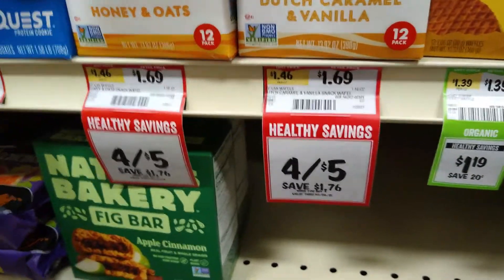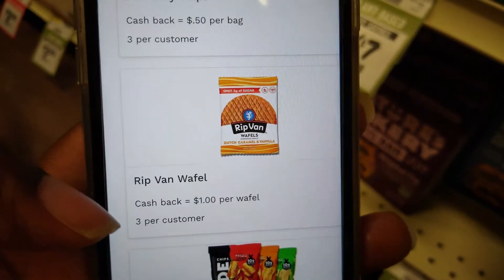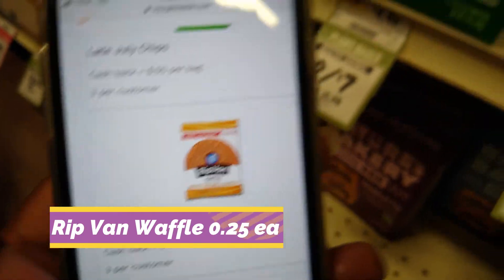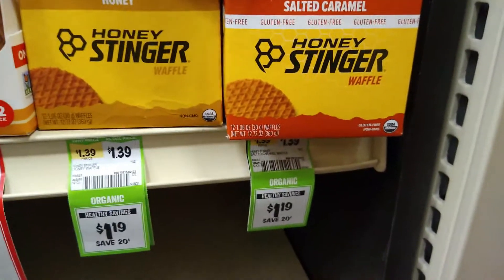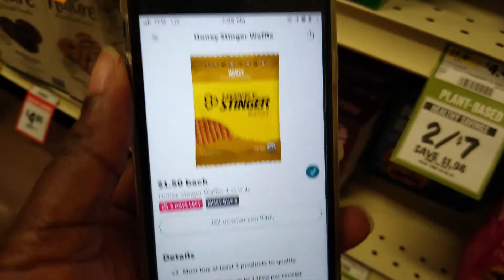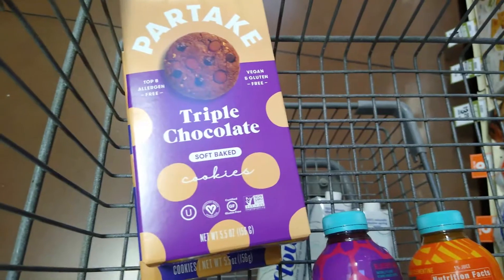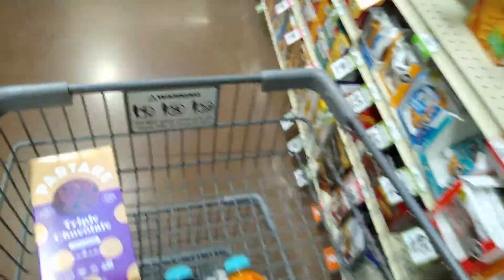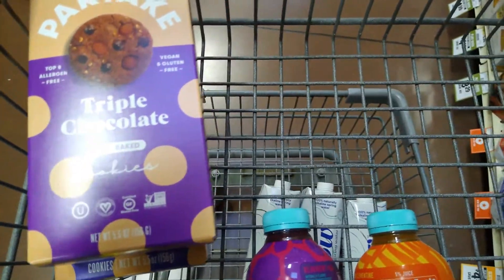Rip Van Waffles have a rebate on the Aisle app for a dollar, and there is a limit of three per customer, making them just 25 cents each. Honey Stinger Waffles are $1.19 and we have a $1.50 back when you purchase three on the Ibotta app, making them 69 cents each.